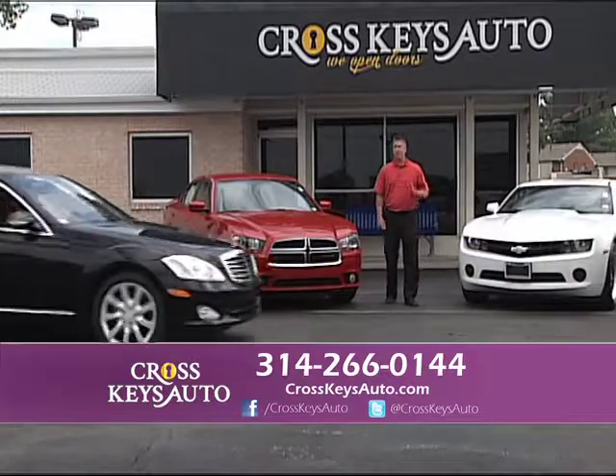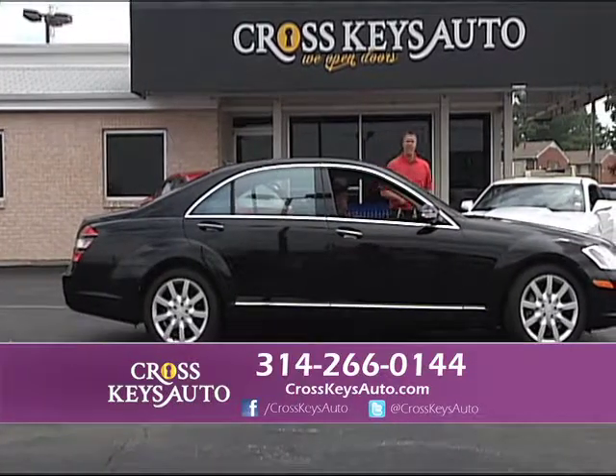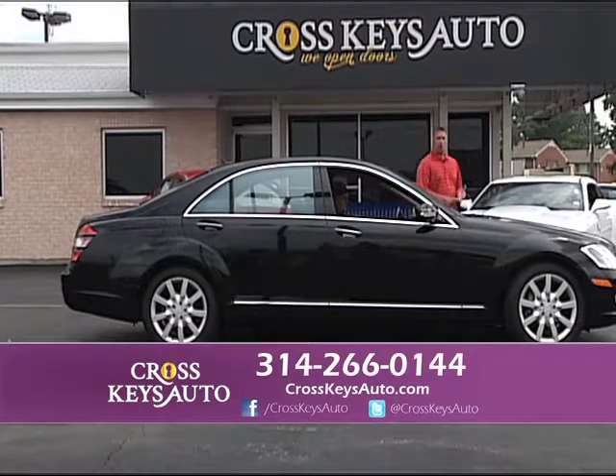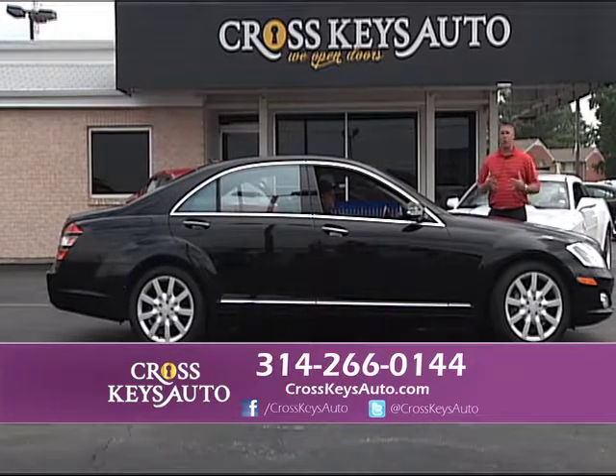We also carry a lot of affordable luxury cars at Cross Keys Auto Sales. Whether you like Mercedes, BMW, Porsche, or Infiniti, we have it all — a lot of affordable luxury.